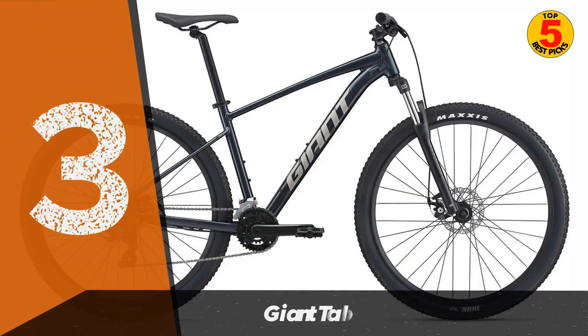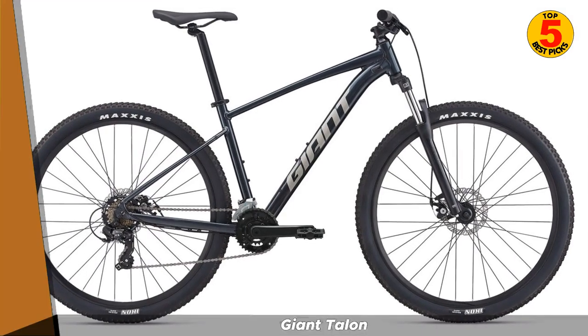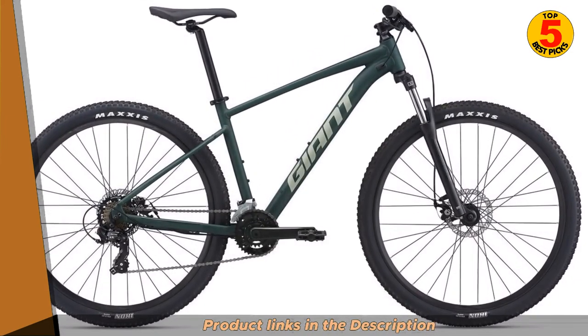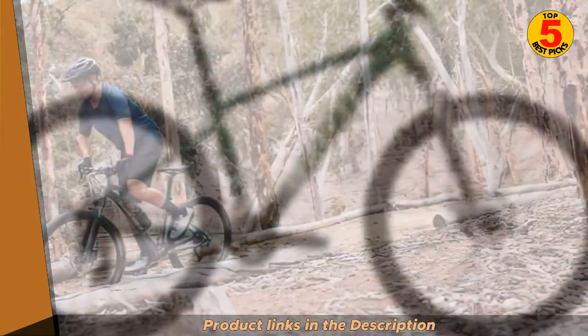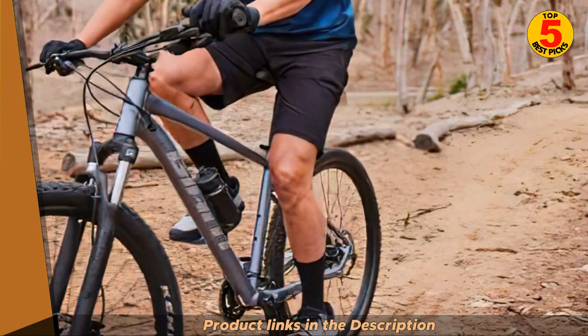Next up at number 3, we have the Giant Talon. The Giant Talon is a high-performance full-suspension mountain bike that offers a variety of features at an affordable price. It features a 120mm travel suspension fork and a 120mm travel rear shock, which provides a smooth and comfortable ride on challenging terrain.